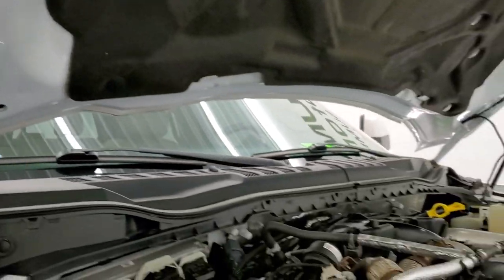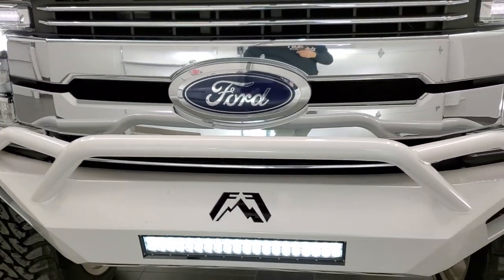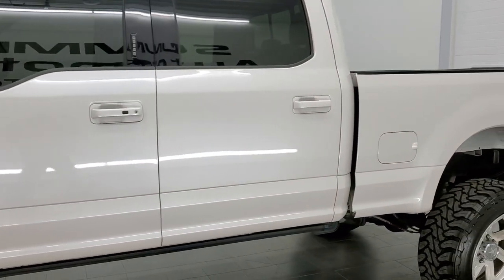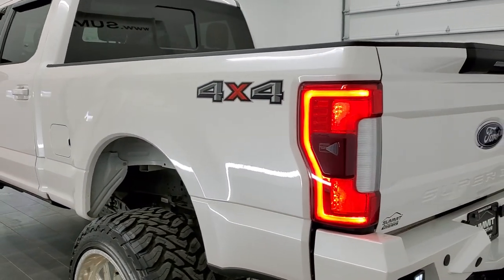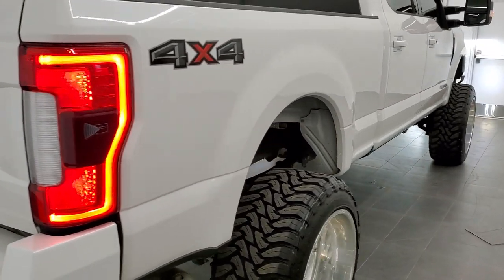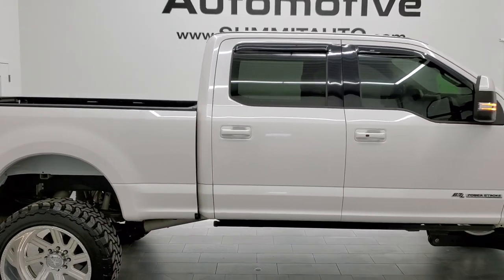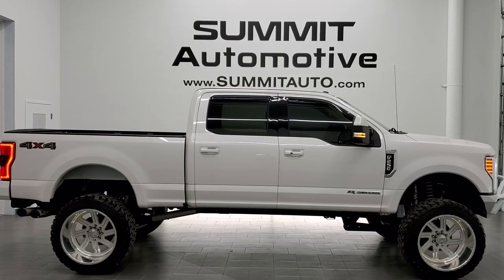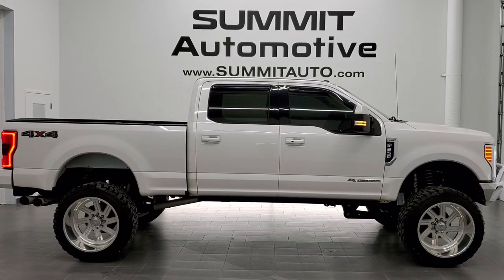We'll do one final walk-around with all the LED lights on so you can see everything is working — really a good-looking truck, probably one of the nicest F-250s we've ever seen on our lot. Love those LED tail lamps and backup lights. To see more pictures or check out our other 450-plus new and used cars, trucks, SUVs, and more, go to our website at summitauto.com — full pictures and descriptions of every vehicle from two locations.